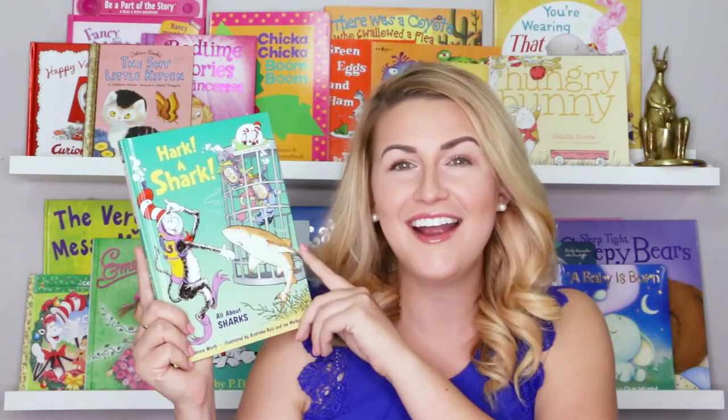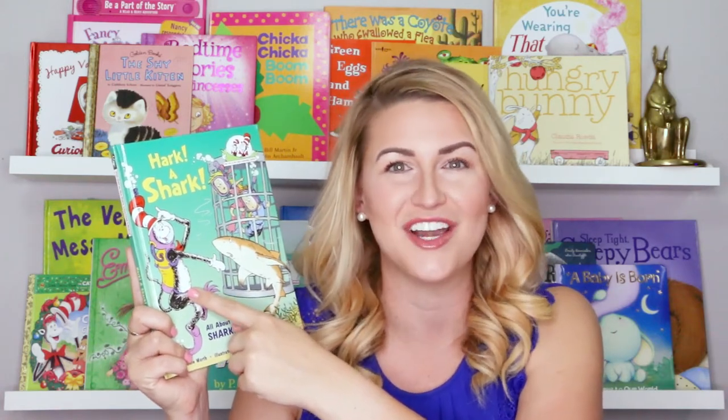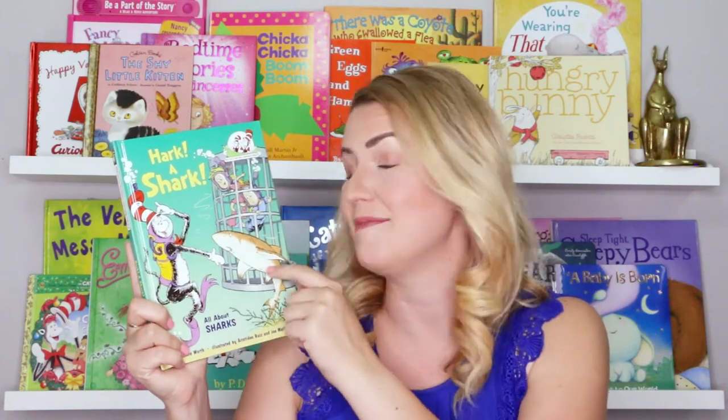It's called Hark a Shark. I just love this book because the Cat in the Hat is about to take us on an incredible adventure where we learn so many cool facts about a lot of different kinds of sharks. Let's find out what there is to know.